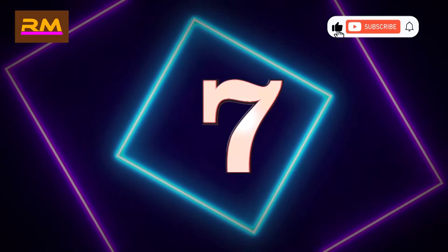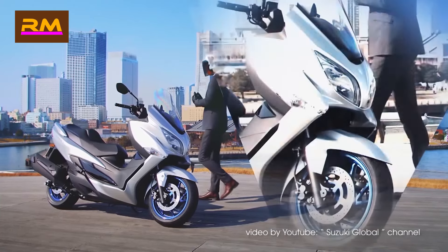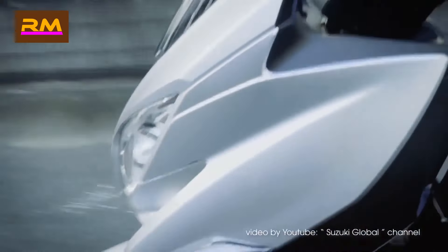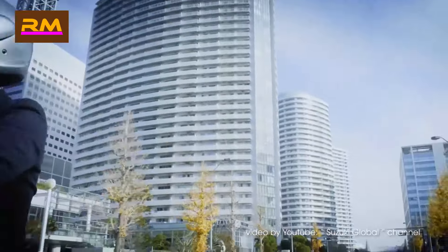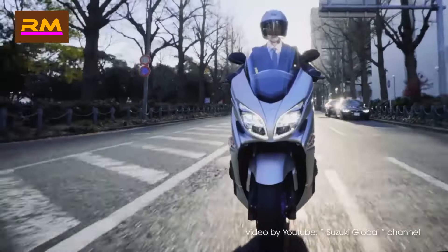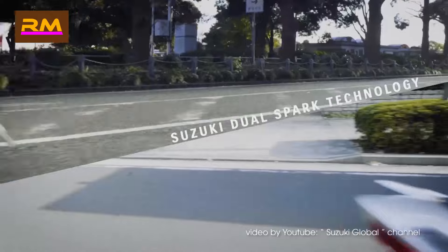Number seven: Suzuki Burgman 400. These maxis are known for their comfortable seats and ample storage space. The rear monoshock may also play a role in this reputation for comfort — most scooters use a basic twin-shock setup that's not nearly as effective. The seating position is focused mostly on comfort, but not so much that it handles poorly in traffic.